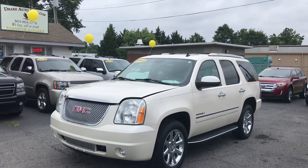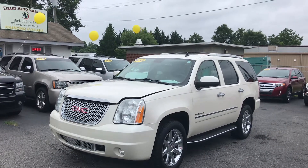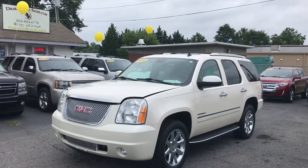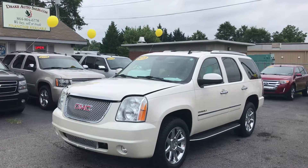Good morning folks, this is Christopher Morton coming into Drake Auto Sales in Moorlake Springs, South Carolina. We're at 118 Rainbow Lake Road, which is right across the street from Walmart and Chick-fil-A. My number is 864-398-6110.